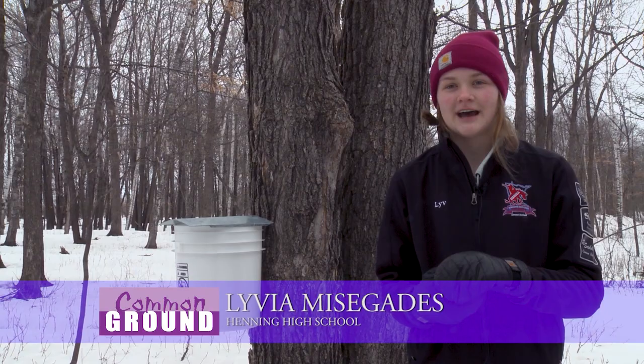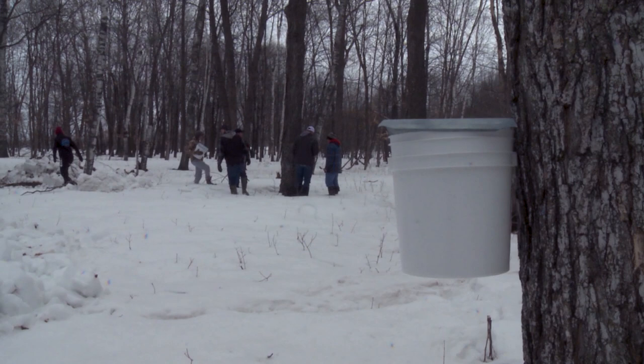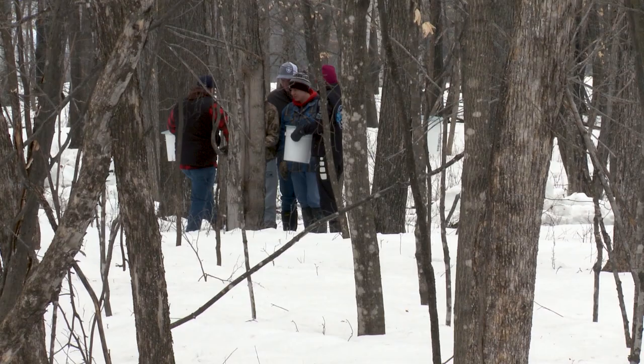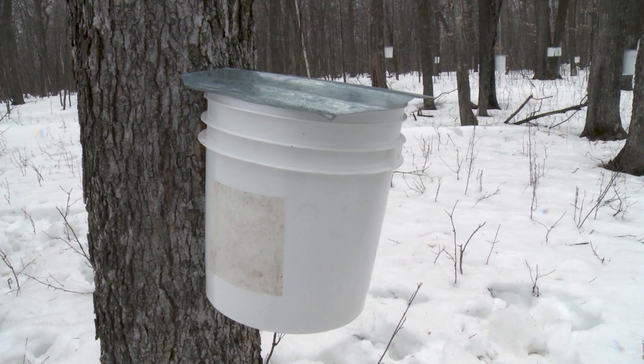My job was putting lids on the buckets and then I started drilling. In my classroom, it's not always about lecture and books — it's about being a Minnesotan, getting outdoors, learning about what our state has to offer. Tapping maple trees is just as Minnesotan as ice fishing and deer season. There are fewer and fewer farmers, so fewer kids know where their food comes from — and I think it's important that kids know where some of their food comes from.